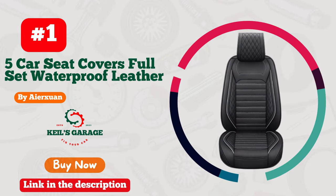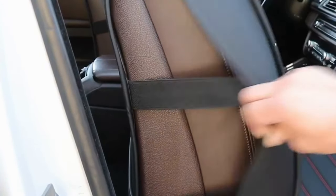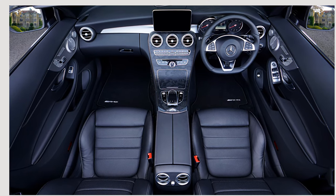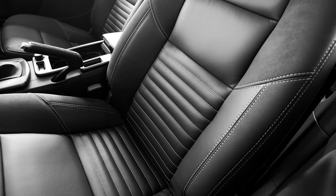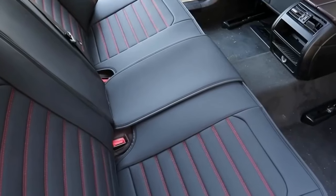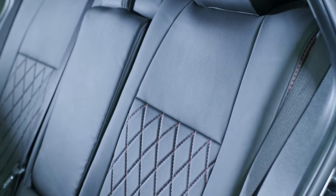Number 1. Looking for an easy and stylish way to keep your Honda Civic's seats clean and protected? Look no further than Ierkshuen car seat covers. Made from high-quality materials, these seat covers are designed to fit your Civic perfectly and provide long-lasting protection against spills, stains, and everyday wear and tear. Plus, with their sleek and modern design, they'll give your car's interior an instant upgrade. Check out Ierkshuen car seat covers today and start enjoying a more comfortable, more stylish ride.